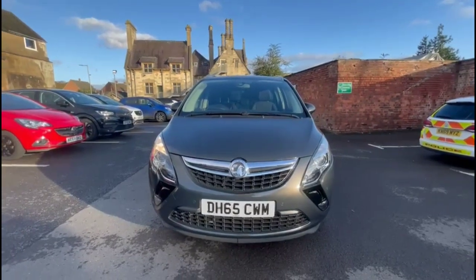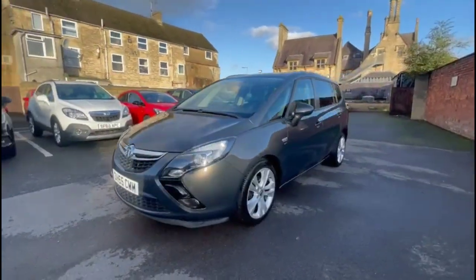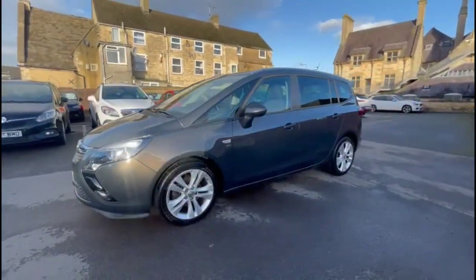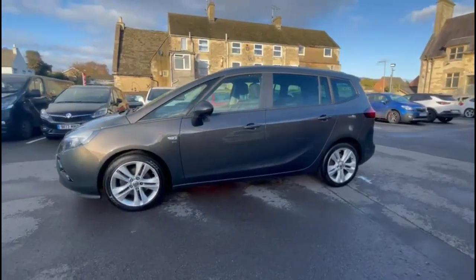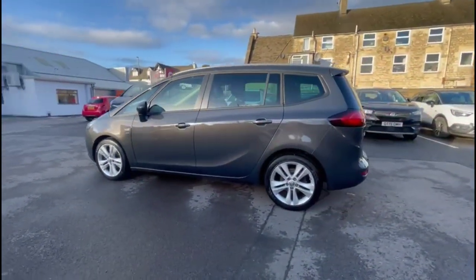Hello and welcome to Baylis Vauxhall. Today we're viewing a Vauxhall Sophia Rotura 1.4 Turbo SRI. This model has covered 54,863 miles and is finished in grey. It also comes with Baylis warranty, with the option to extend it to 36 months.